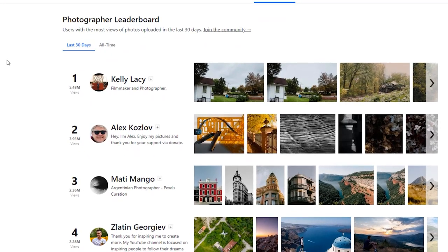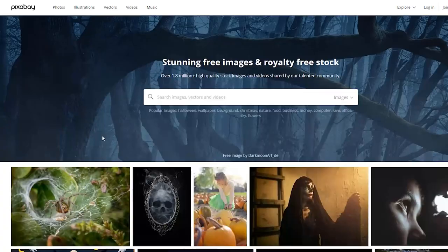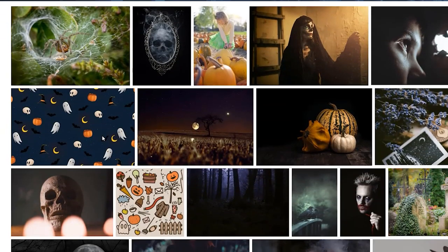Hopefully you guys found a stock footage website that you're going to be using in the future. If you did, be sure to give this video a big thumbs up. And as always, thanks for watching.